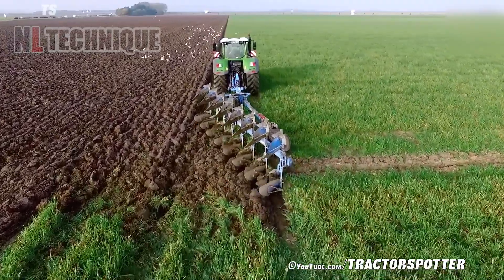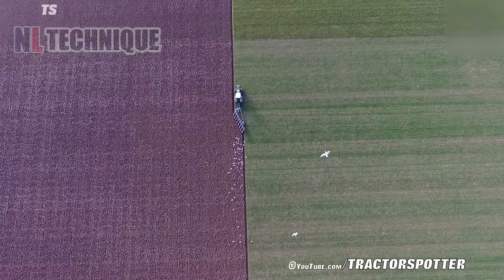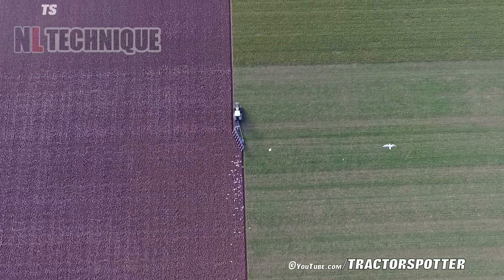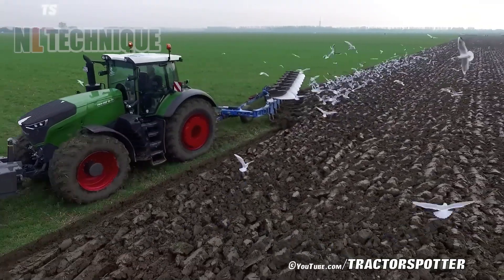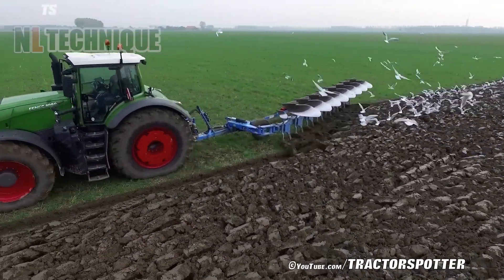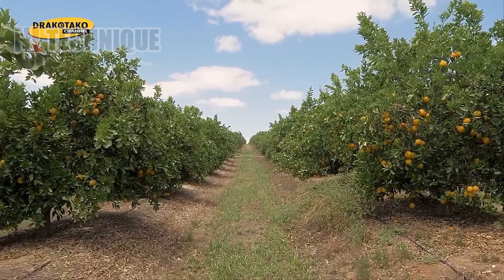No tired, no time wasting, no effect decreasing — that's the power of the Fendt 1050 Vario, laboring the ground before the crops and tending the plants. Can't imagine how satisfying it is!